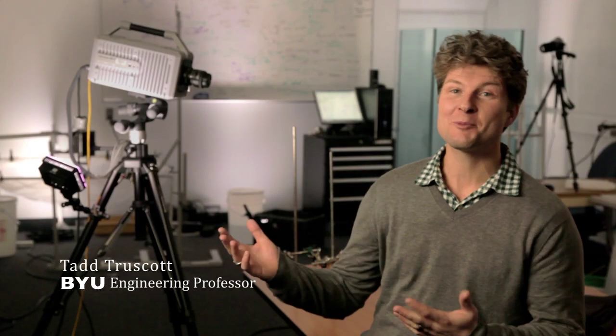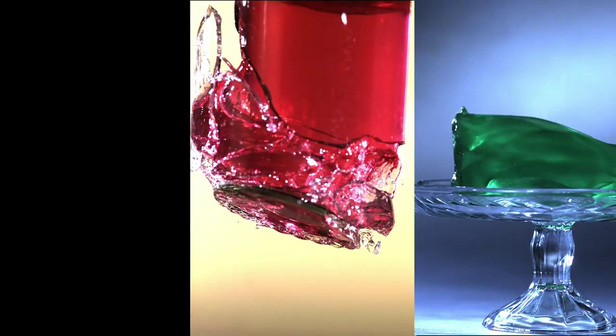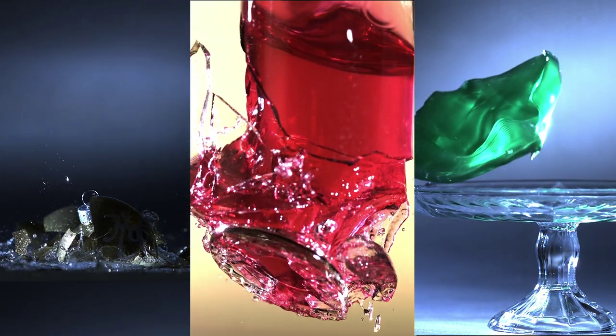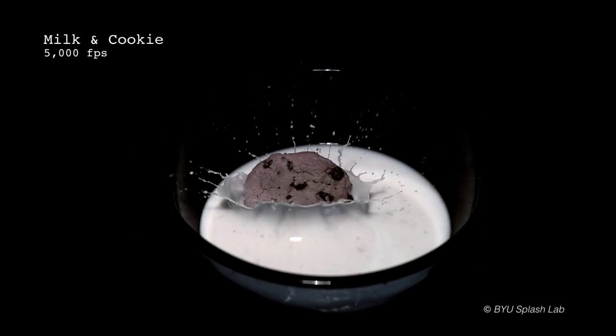I'm Professor Tad Truscott from the College of Engineering. Here at the BYU Splash Lab, we use high speed imaging to study fluid dynamics, motion, and unravel other cool scientific behaviors. Today, this is Santa's Splash Lab. Take a look at how fun science can be when you see everyday life in super slow motion.